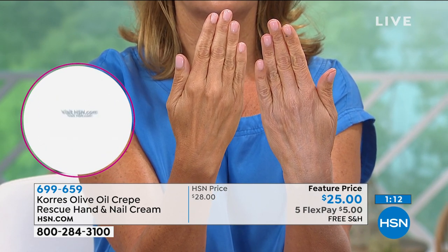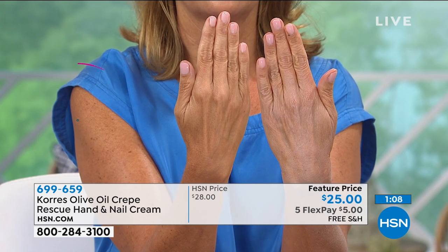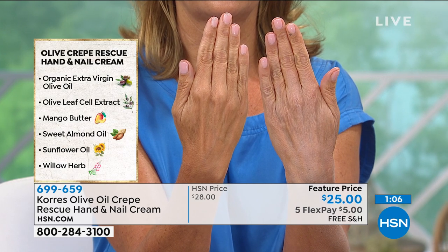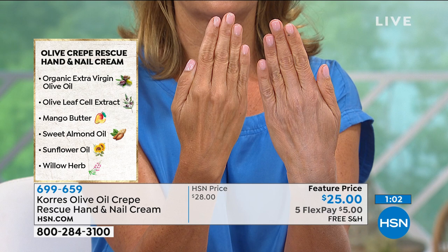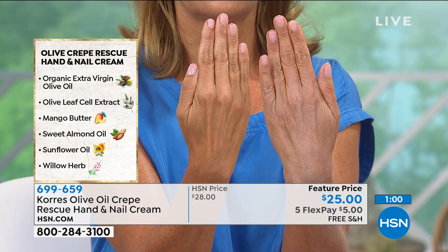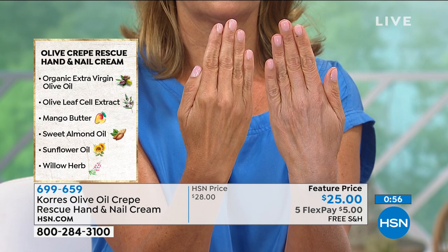It has calendula oil in it for your cuticles. It has pro-vitamin B5. It has almond oil. It has sunflower oil. This gorgeous recipe that Lenocor has created — you can see some of the ingredients, the willow herb. And yes, it's got the liquid gold in there, mango butter — but it feels like velvet on the hand.